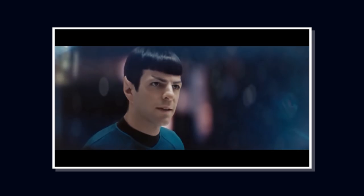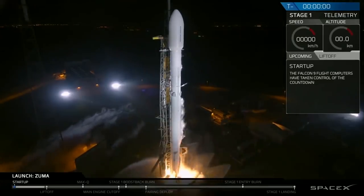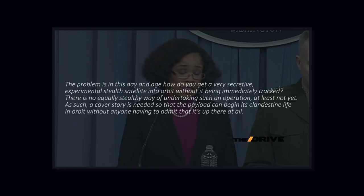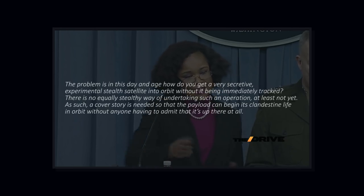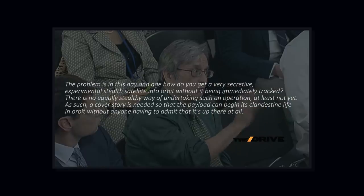This is when I thought of another equally secret government mission — the MISTI mission. MISTI was basically an invisible spacecraft that cannot be easily detected from the ground. We don't know if this is really the case for Zuma, but if we entertain this possibility, everything that Zuma has gone through would make sense: the secrecy, the alleged government cover-up, the inconsistent statements. It would make sense for unnamed officials to leak information about a failure, and for Dana White to deflect questions to SpaceX. In this day and age, how do you get a secretive experimental stealth satellite into orbit without it being immediately tracked? A cover story is needed so that the payload can begin its clandestine life in orbit without anyone having to admit it's up there at all.